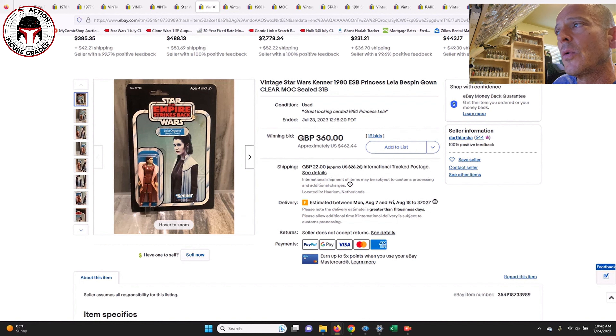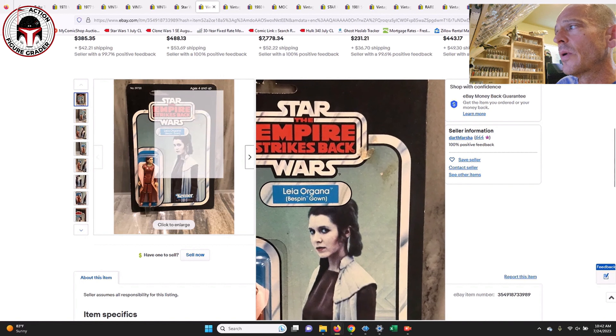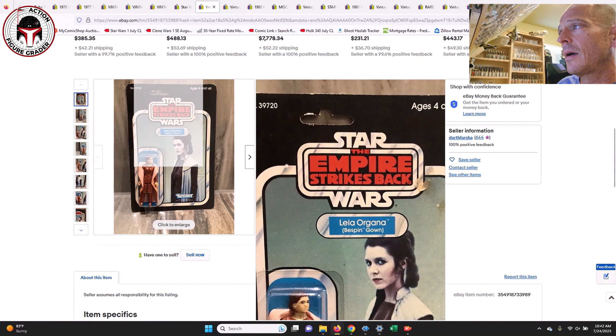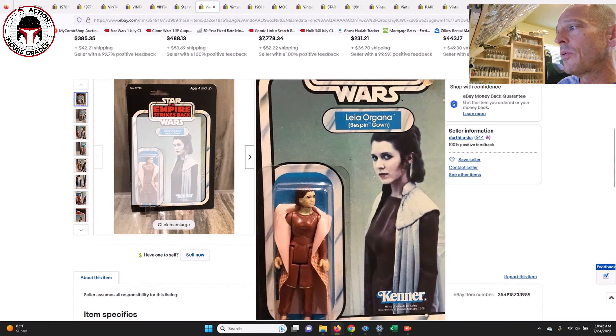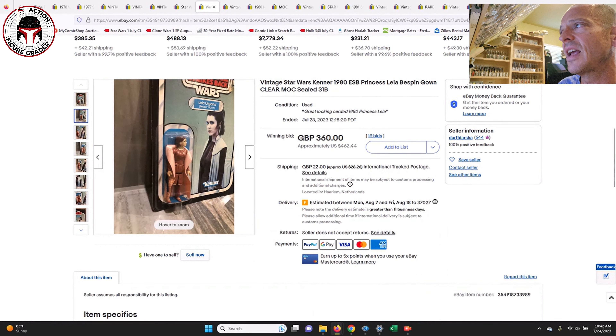Next up was a 31-back B Princess Leia in her Bespin gown — very slight yellowing to the blister and some sticker residue with a little leftover price sticker. It was a punched example; the debut card was the 31A, and this was apparently the 31B. That one sold for 360 pounds over in the UK, which is $462 — another pretty great price.